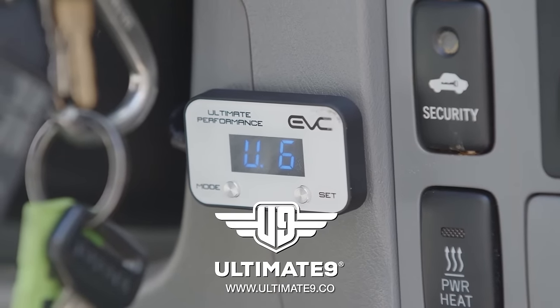So get yourself a throttle controller, install it, and get the most out of your vehicle at Ultimate9.co.